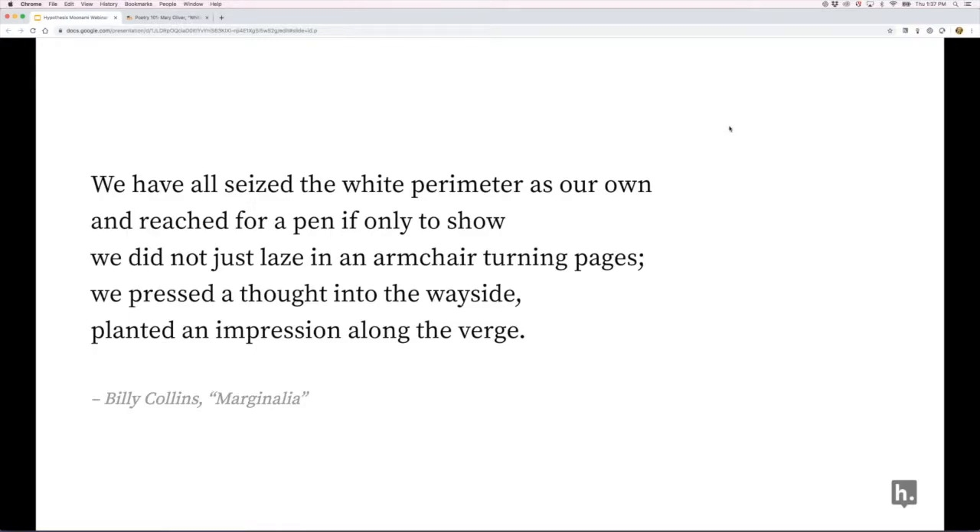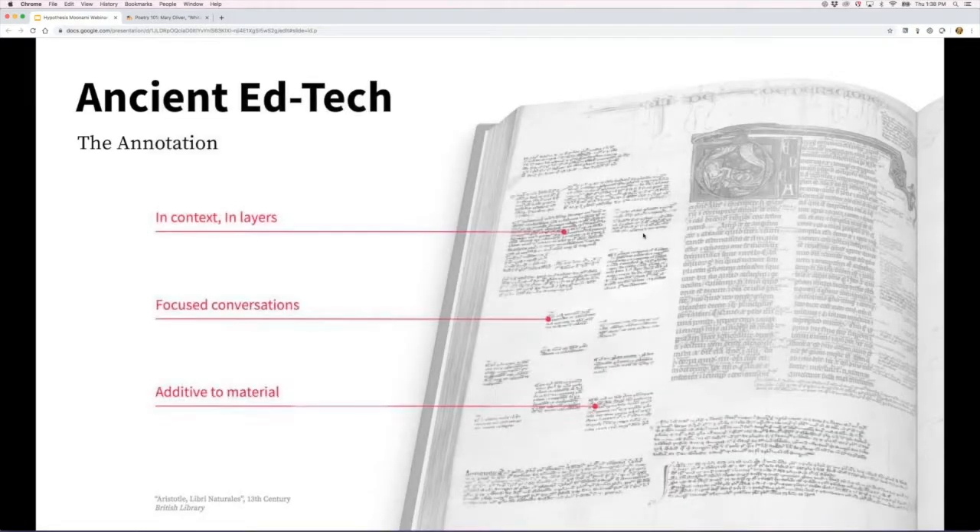Collins writes: 'We have all seized the white perimeter as our own and reached for a pen, if only to show we did not just laze in an armchair turning pages.' I handed this out on the first day because I believe annotation was possibly the most critical practice influencing student performance — their class participation, test taking, paper writing, everything. There's perhaps nothing more essential to learning than reading, and nothing more essential to reading than annotation.